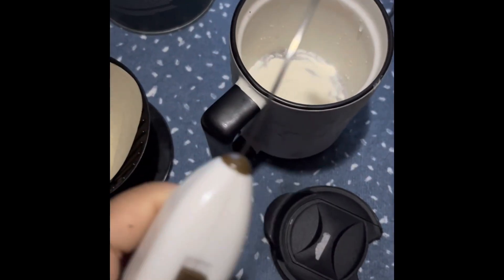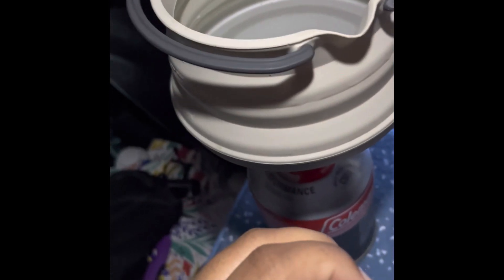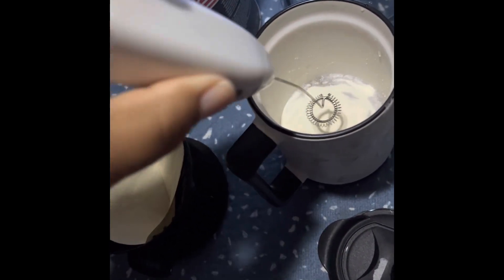Going to try to froth this creamer. This looks deadly but we will try. I'm waiting for this to boil but yeah, we're gonna try to froth this.